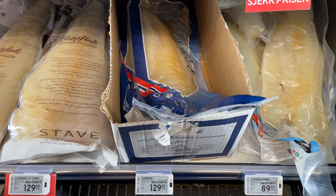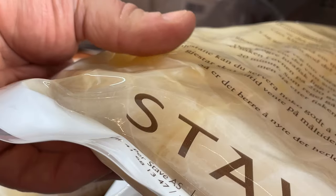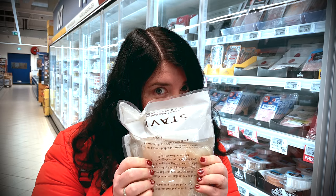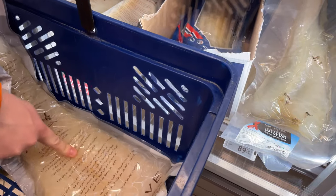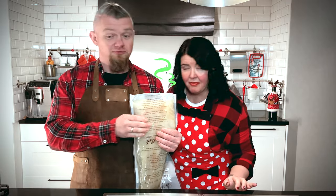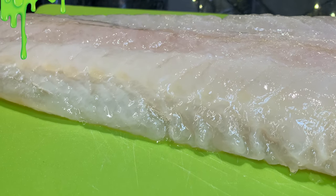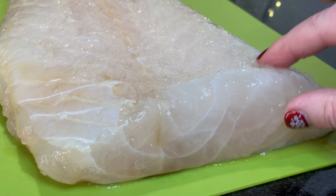Lutefisk came from the western part of Norway and is considered the oldest Christmas dish. It appeared in the 15th–16th centuries and is a fish that is dried and then soaked in caustic soda. In stores it looks like this, and for many years of living in Norway we had never tried it — but only because it's an excellent stress reliever. Today we have to try it since we need to tell you about it too. It is said that the fish has a very strong and specific smell, and we totally agree. Lutefisk is soaked in caustic soda, and this process takes a week.